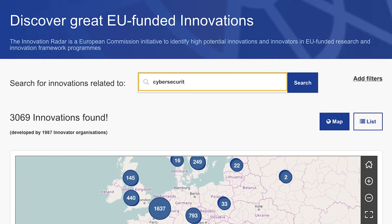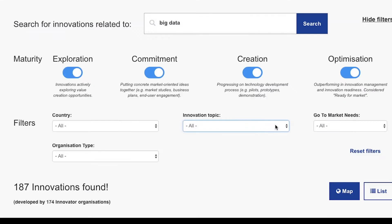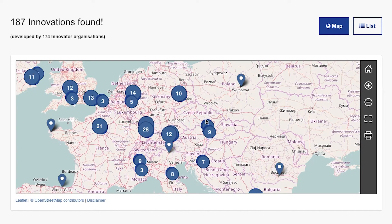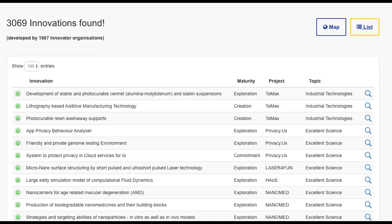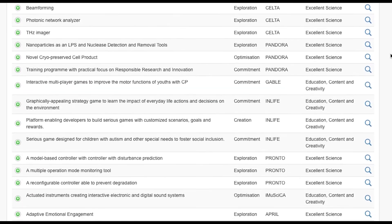The European Commission's new Innovation Radar platform makes it easier to detect and champion such innovations. With a few clicks, you can explore these innovations, searching by topic or by their market readiness. You can also navigate on a map to reveal breakthrough innovations from your region. The Innovation Radar tool provides you with the means to discover exactly where and how Horizon 2020 is delivering.